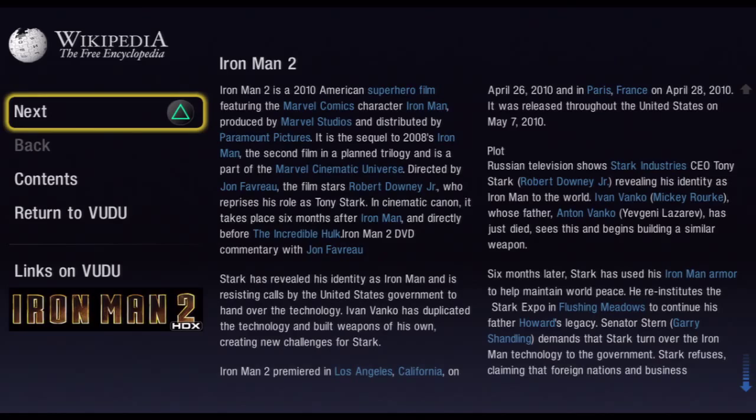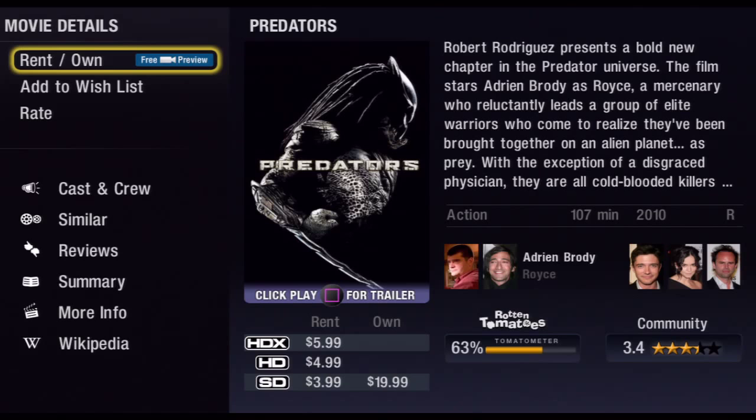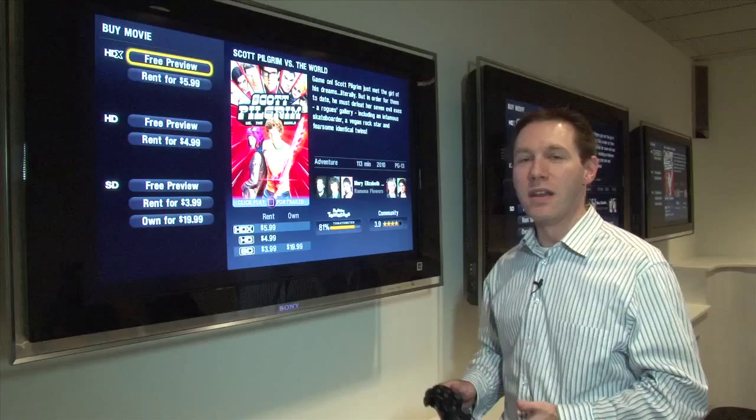As you can see, if I click over to the right I can rent this in SD, HD, or HDX, or I can own it for $19.99.